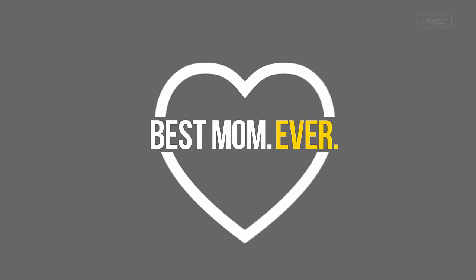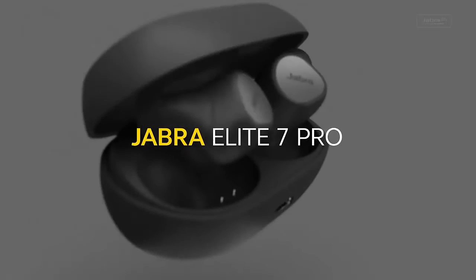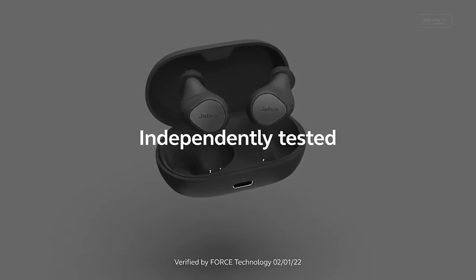My Sound is Your Sound. Our latest pioneering technology tests your hearing in the Jabra Sound app and tailors your music to suit your individual hearing profile.